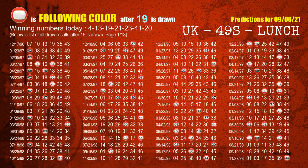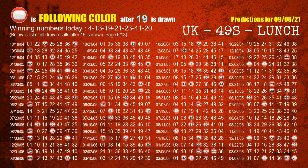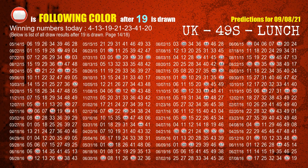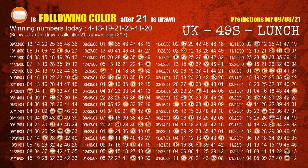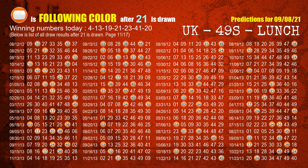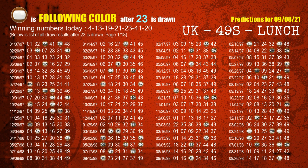The third winning number is 19. The most frequently following color is red when 19 is the winning number in last draw. The fourth winning number is 21. The most frequently following color is orange when 21 is the winning number in last draw. The fifth winning number is 23. The most frequently following color is brown when 23 is the winning number in last draw.